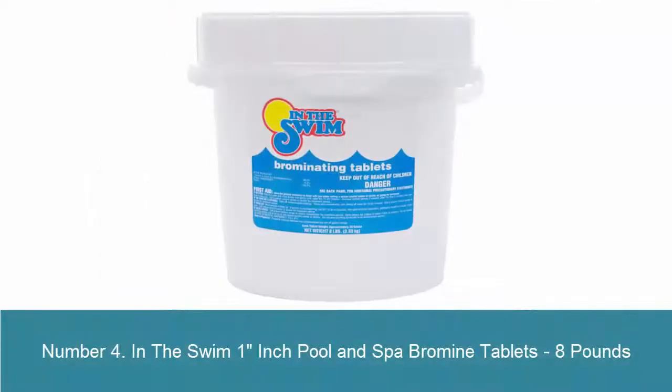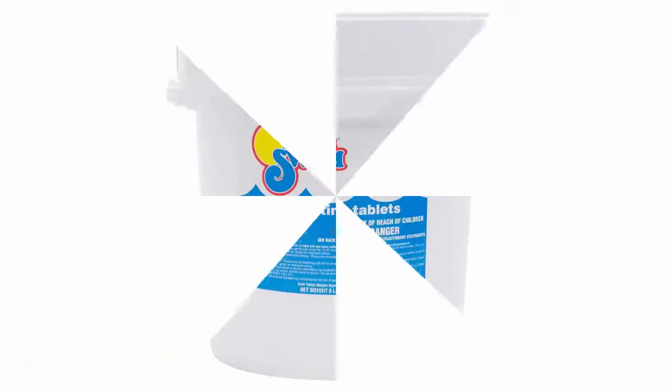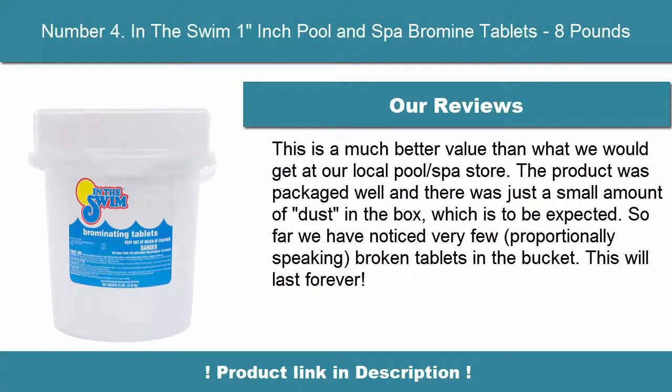Number 4: In the Swim 1-inch Pool and Spa Bromine Tablets, 8 lb. 61% Available Bromine and 27% Available Chlorine. Kills Germs and Prevents Algae Growth. Perfect for Bromine Floaters and Automatic Bromine Feeders. Produces No Chlorine Odor and Makes Water Soft and Smooth. Each Tab Weighs 0.5 oz.